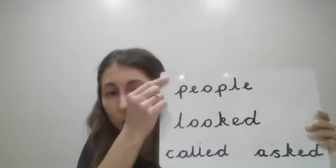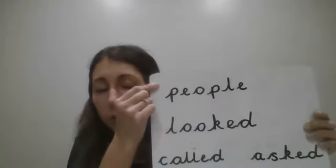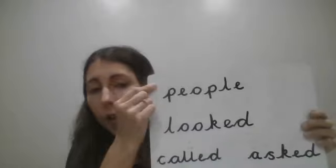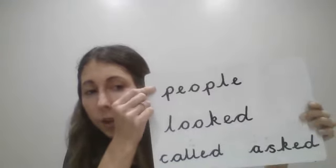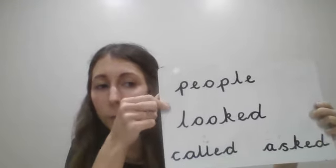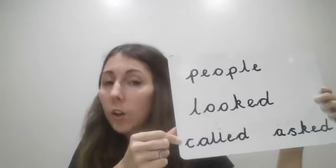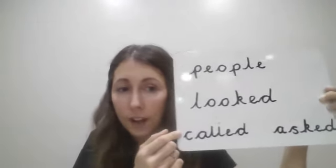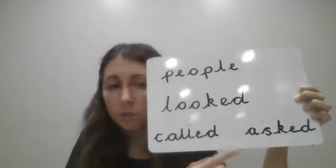Have a little think about the top one there. You've got a grown-up with you — see if you can tell your grown-up what the word says. If not, you can just shout it out loud. So the first one we practiced last week was the word 'people', then we've got 'looked', then 'called', and finally we've got the word 'asked'.